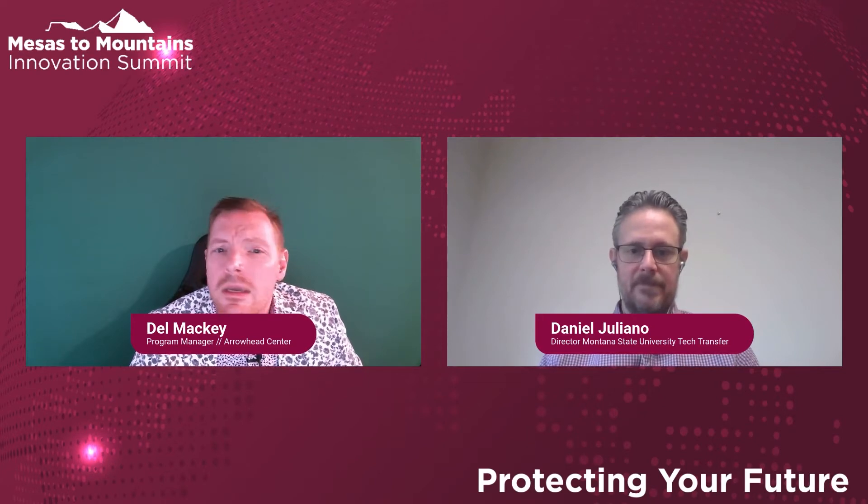Daniel joined MSU in 2016, following 16 years of technology development experience in industry. His first eight years were in the semiconductor capital equipment industry, developing processes and equipment to deposit ultra-thin conformal layers of metal on silicon wafers, a critical step in the manufacture of cutting-edge electronics. His most recent role included product development and senior management at a VC-funded startup that grew to 500-plus employees, including responsibility for creating and managing the Corporate Intellectual Property Program. Daniel has been granted 24 U.S. patents and has BS, MS, and PhD degrees in physics from the University of Illinois at Urbana-Champaign.